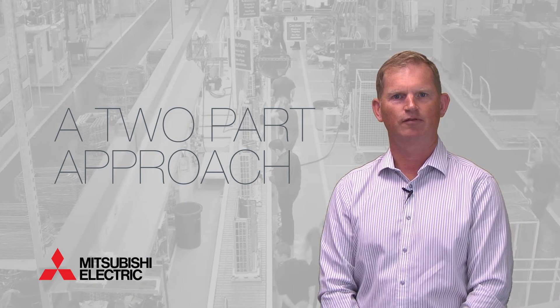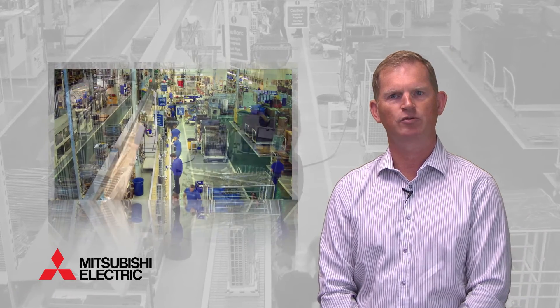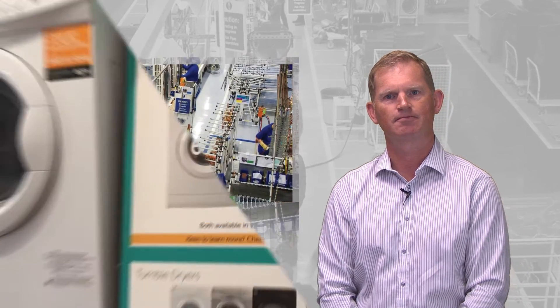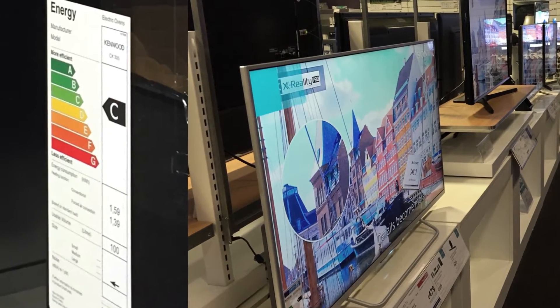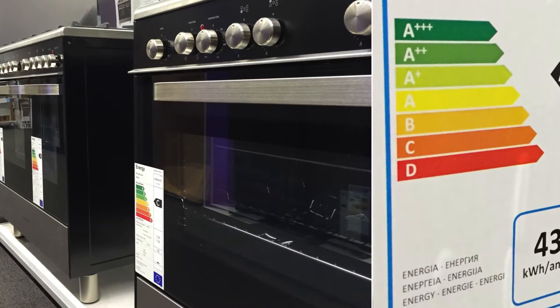There are two parts of the strategy. Firstly, under what is called the Ecodesign regulations, manufacturers will need to produce products that meet stringent energy performance standards. Secondly, under energy labeling regulations, these products must be clearly labeled using a standard method so that consumers can make a direct comparison between individual products and different technologies.